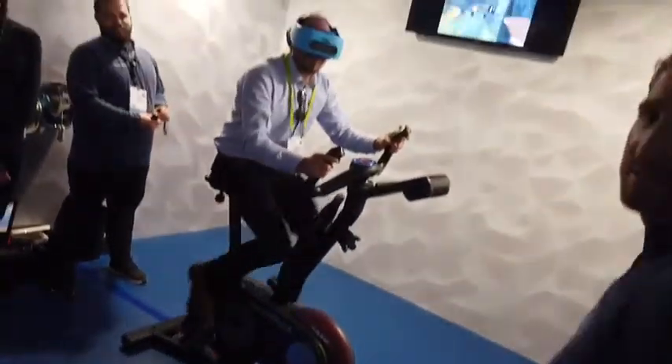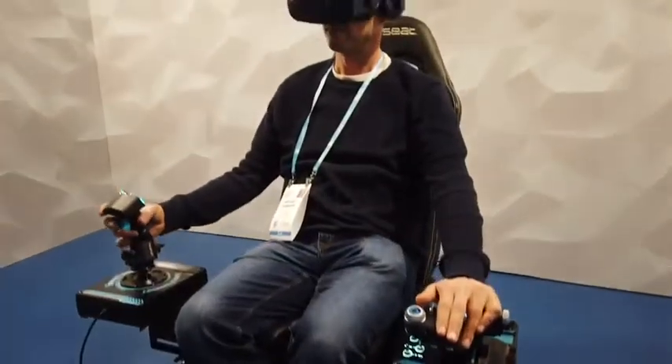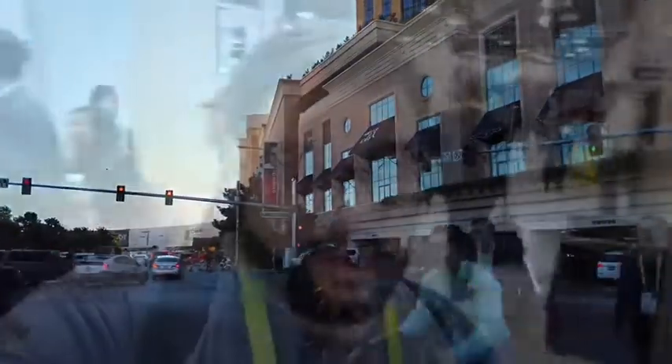Sands Eureka Hall — the basement of CES, if you will. You never quite know what you're gonna find down here. Sometimes it's cool and interesting, sometimes it's 'why did you build that?' But it is one of my favorite parts of CES. Checking out Latin AR.